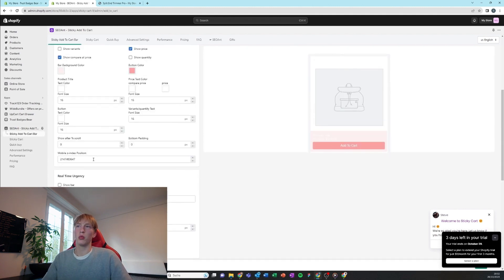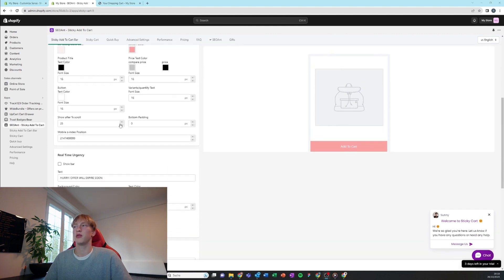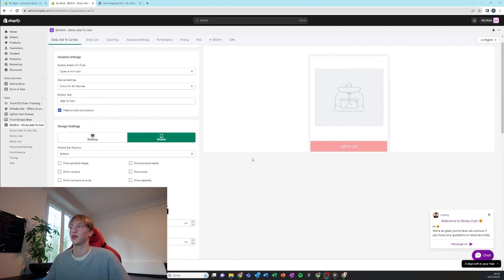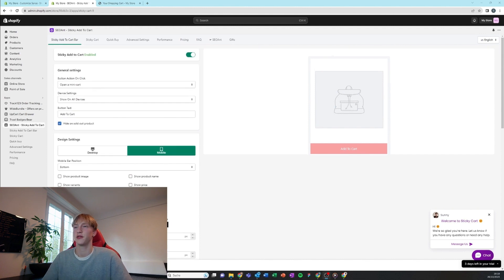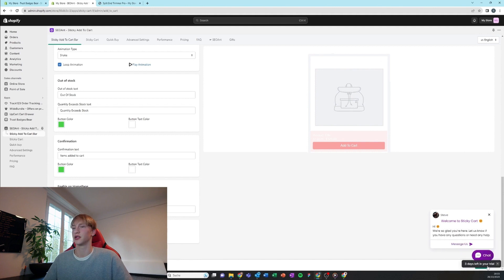Now we're going to customize for mobile — put in all our color schemes and make sure to adjust the mobile settings so it doesn't overlap with the UpCart app. I made it really simple for this product because there are no variations, so I just kept it to the add to cart button. But if you have variations, like for clothing, you want to add sizes or colors or both.